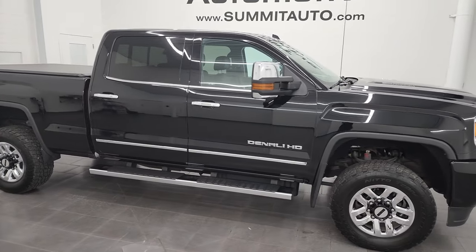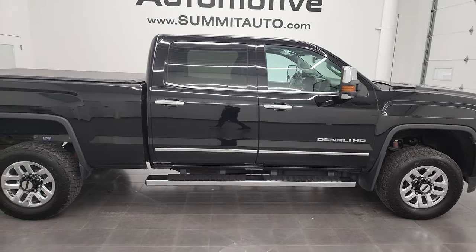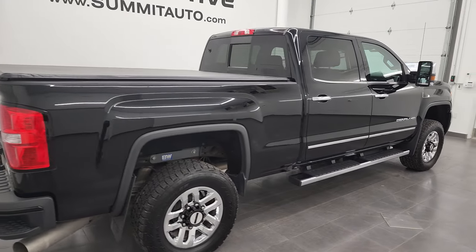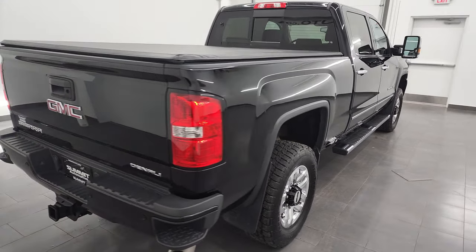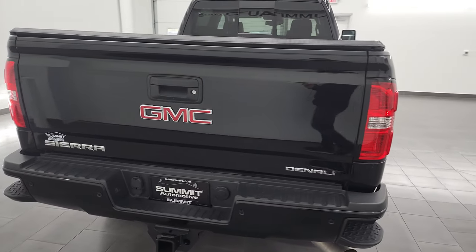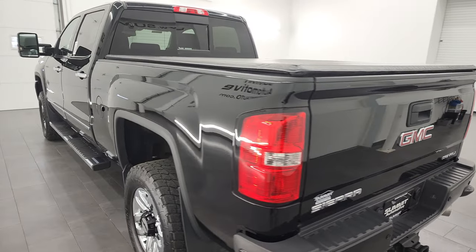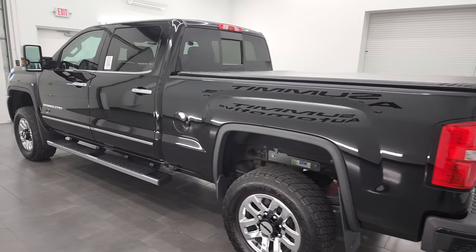Hey, this is Brett, and this 2016 GMC Sierra 2500 Crew Cab Short Box Denali is stock number 13194Z. I am here at Summit Automotive in Fond du Lac, Wisconsin, your new and used heavy-duty truck headquarters.